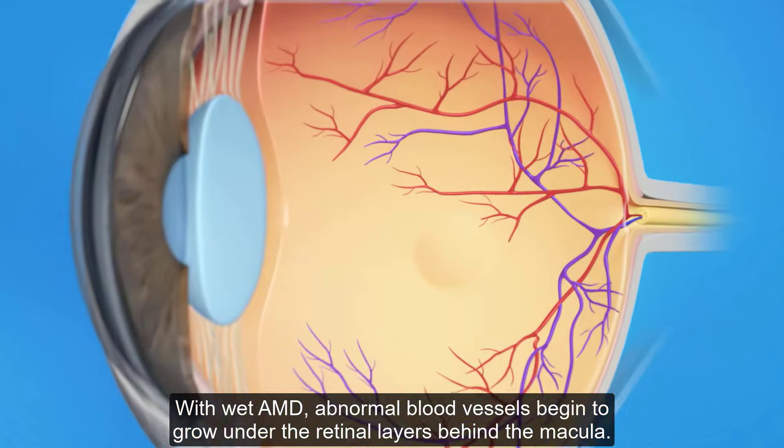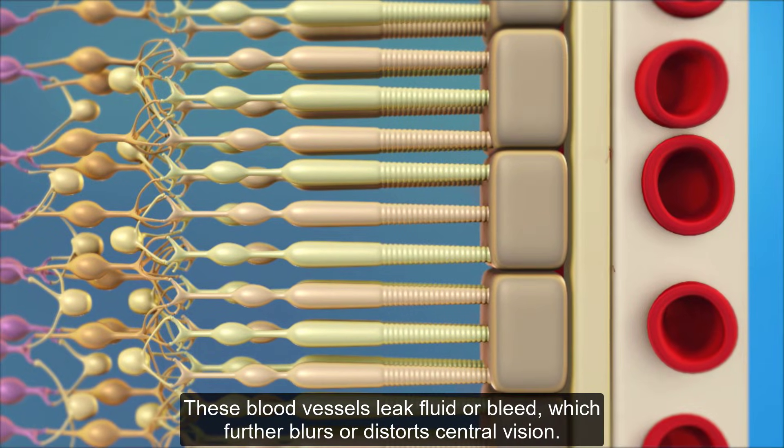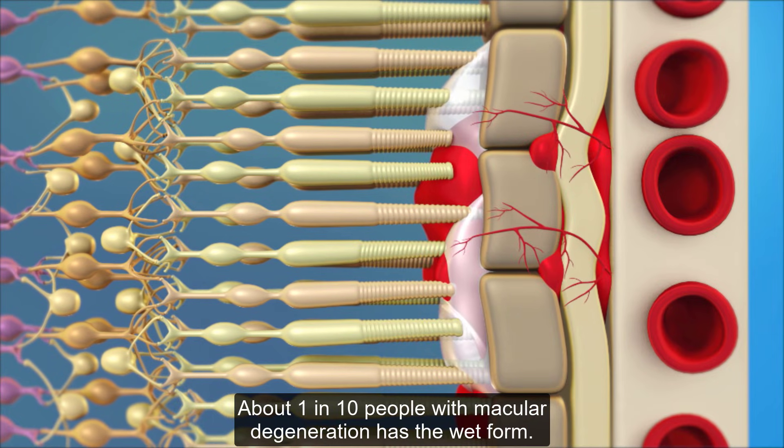With wet AMD, abnormal blood vessels begin to grow under the retinal layers behind the macula. These blood vessels leak fluid or bleed, which further blurs or distorts central vision. About one in ten people with macular degeneration has the wet form.